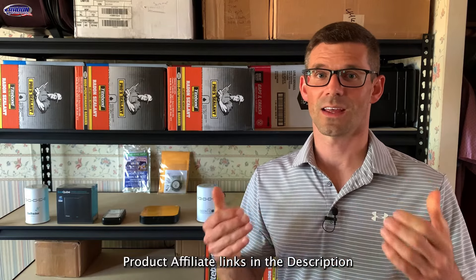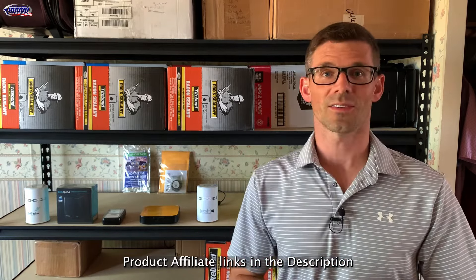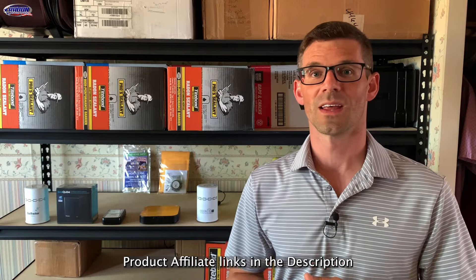Let us know in the comments below what your favorite device is and if we've missed anything or you'd like to see a test with other radon monitors. Until next time, I'm Jesse with American Radon Mitigation. Thank you so much for watching.